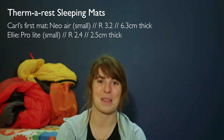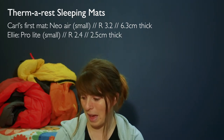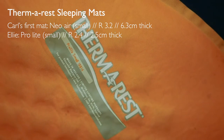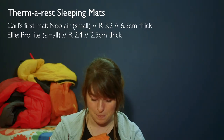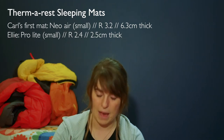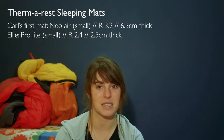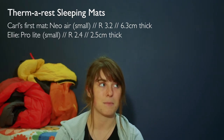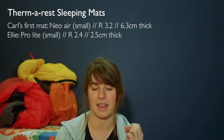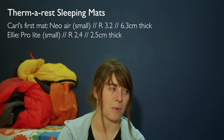Eventually I decided I didn't like the NeoAir anymore. I got the warmer sleeping bag and wanted my ProLite back, but Carl had fallen in love with it, so we had to hunt to find another ProLite — I think they'd changed models. Eventually we got two of them, so now we have the exact same sleeping mat. We haven't punctured them yet, though the NeoAir did develop a very slow puncture — I'd blow it up at night and by morning I'd nearly be touching the ground.